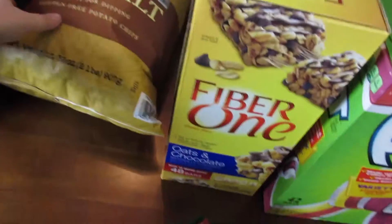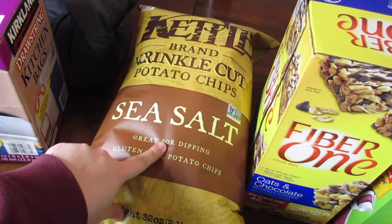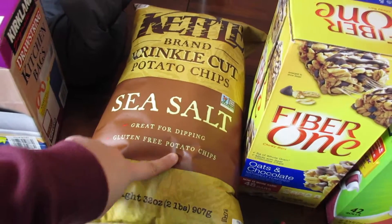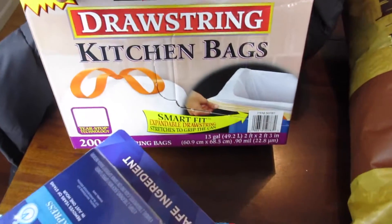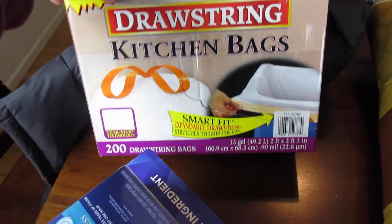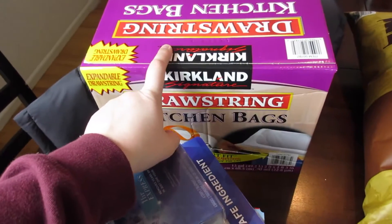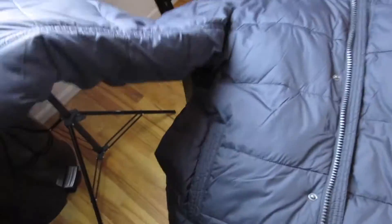We got some sea salt crinkle cut potato chips and these were like $4.79. Then we needed some trash bags so we got this 200 pack for $12.48.